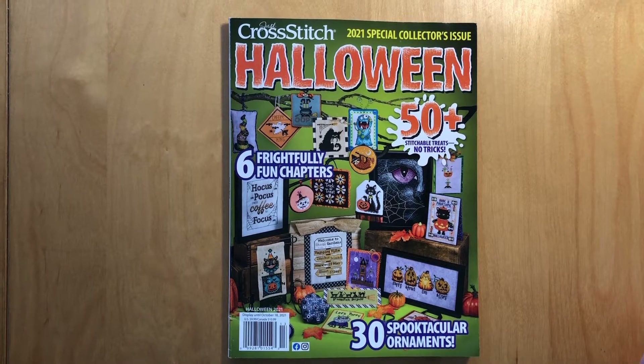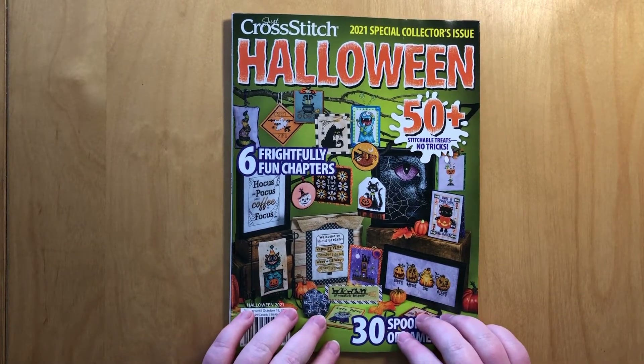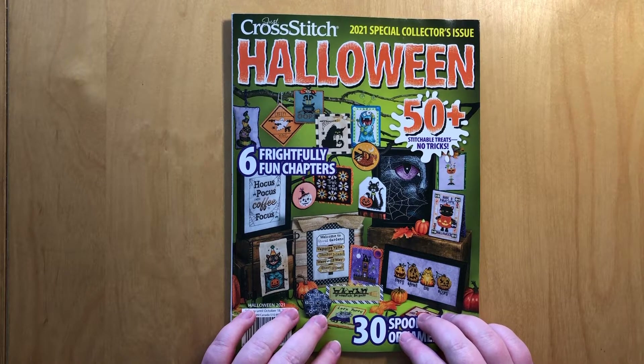Hi everyone, welcome back to my channel. I got something in the mail. I'm super excited about it and I thought let's film a flip through.